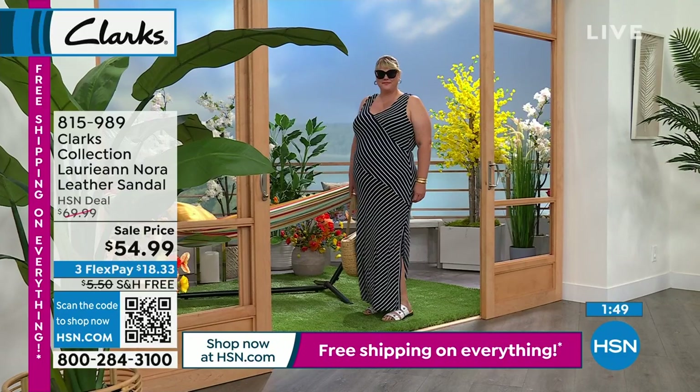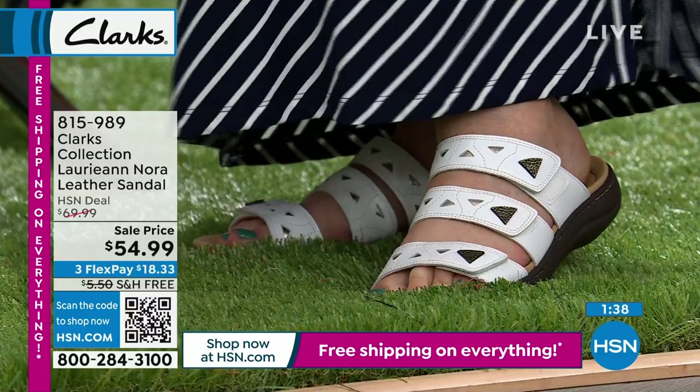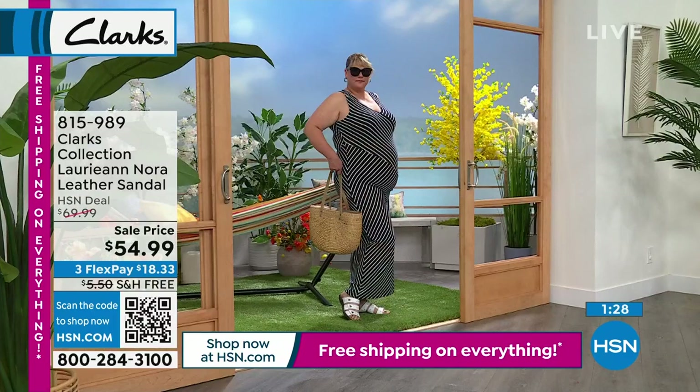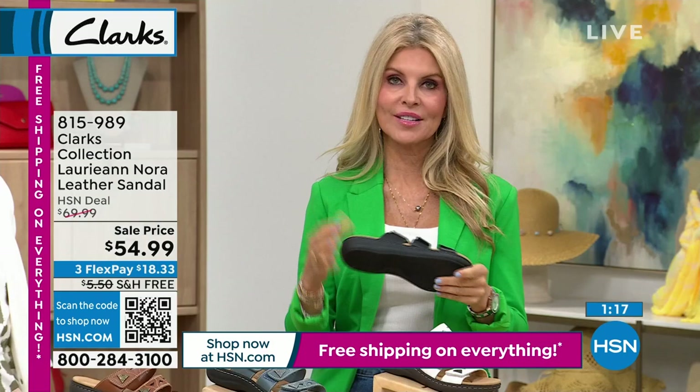Some people prefer vegan leather, some prefer leather — but leather is more expensive. Not today, because of the sale price. This is an exclusive price, exclusive free shipping, exclusive flex pay. We're doing something with a national brand that doesn't normally go on sale — in a Clark's store at the mall, everything's not on clearance. That just doesn't happen.